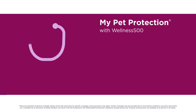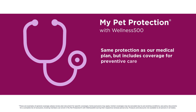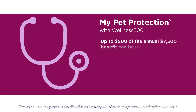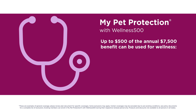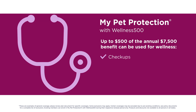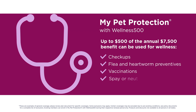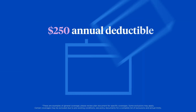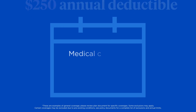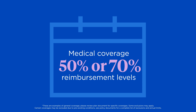My Pet Protection with Wellness 500 offers the same protection as our medical plan, but includes coverage for preventive care. With this plan, up to $500 of the annual $7,500 benefit can be used for wellness, including checkups, flea and heartworm preventives, vaccinations, spay and neuter, and more. Both plans have a $250 annual deductible and include medical coverage with the choice of 50% or 70% reimbursement levels.